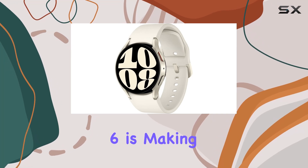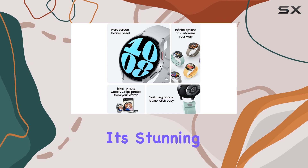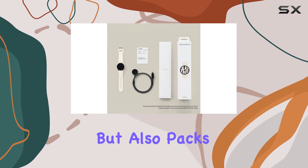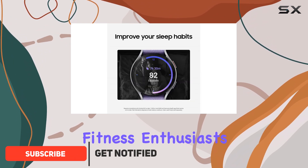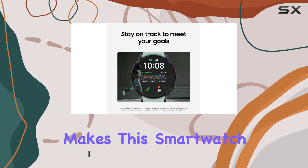The Samsung Galaxy Watch 6 is making waves in the smartwatch market, and for good reason. With its stunning 40mm gold display, it not only looks great, but also packs a powerhouse of features that cater to fitness enthusiasts and casual users alike. Let's dive into what makes this smartwatch stand out.